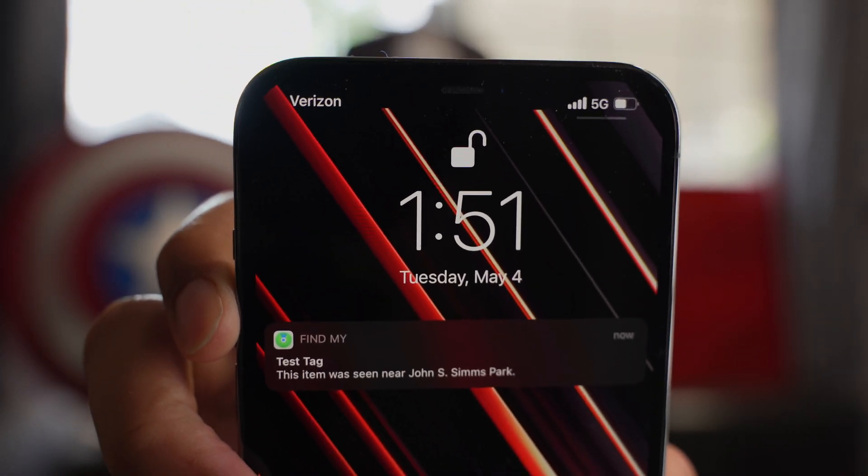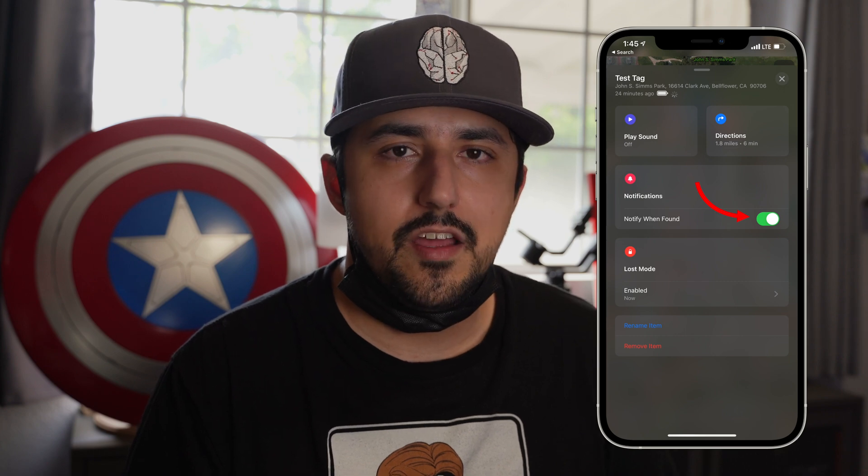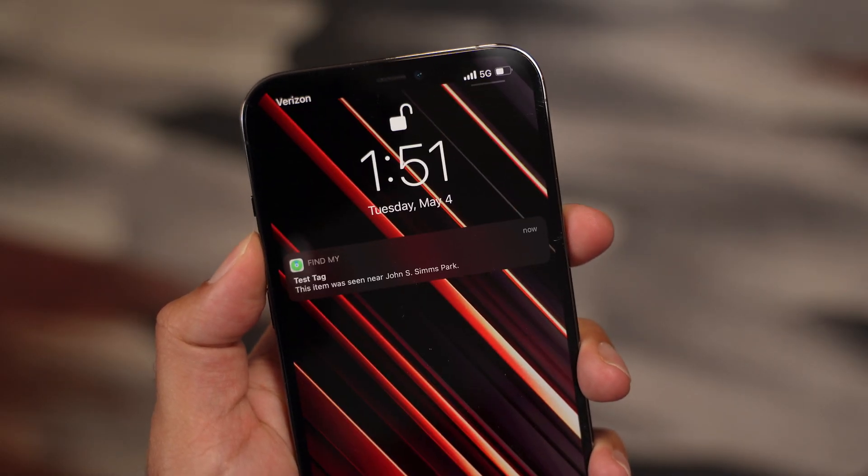I just got home after the park and we already got our first notification that the tag was found. This happened about five minutes after I turned on the notifications toggle when we were leaving the park. This is boding really well for our test. It is the middle of a weekday, so we'll see if around evening time more people are going to the park after work. The tag will remain in lost mode for the duration of the test, but I'll have to re-enable the notifications toggle each time. I'm going to wait at least 10 minutes before re-enabling it, and I'll take a screenshot of every notification so we have a grand total at the end.